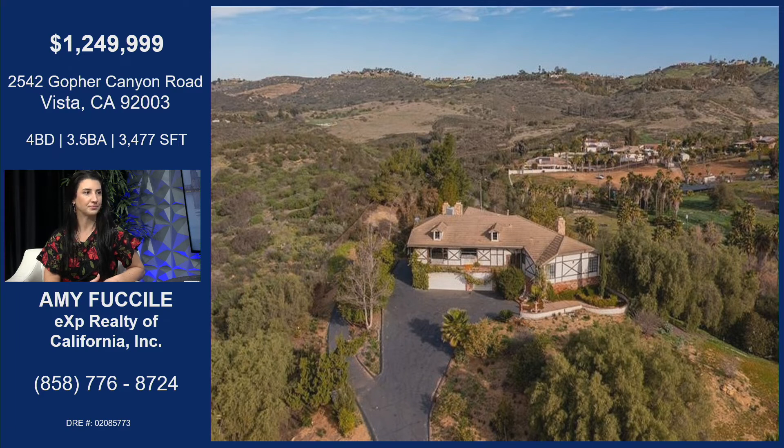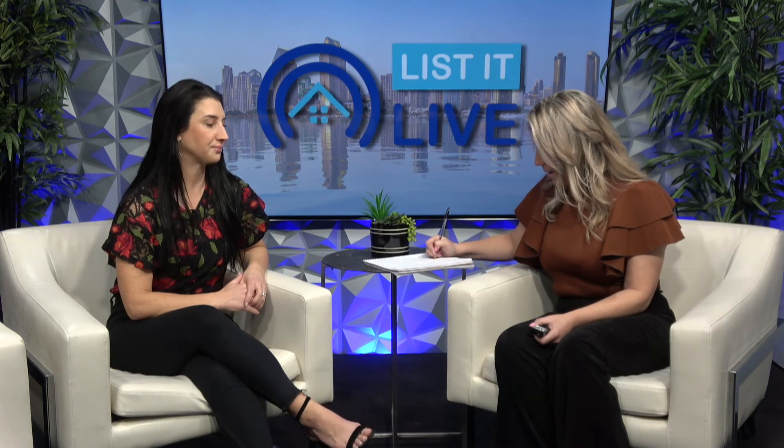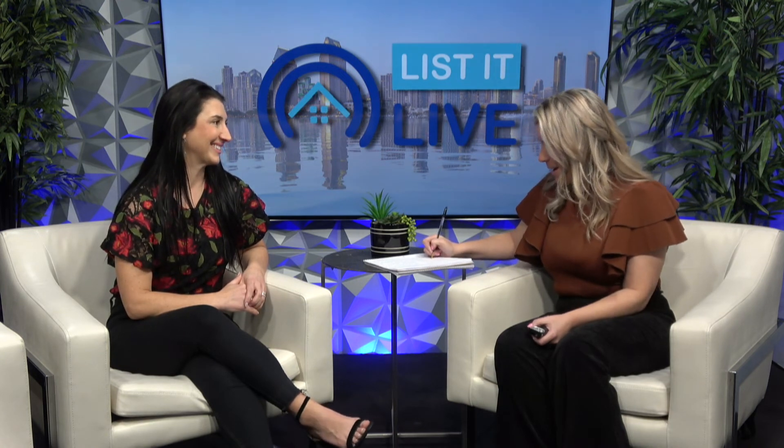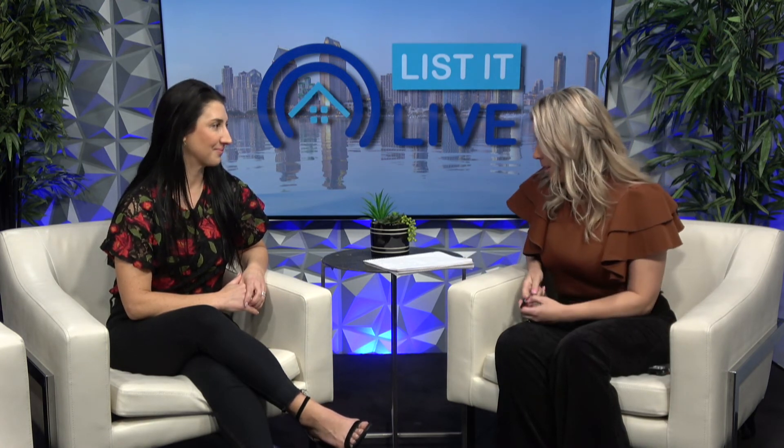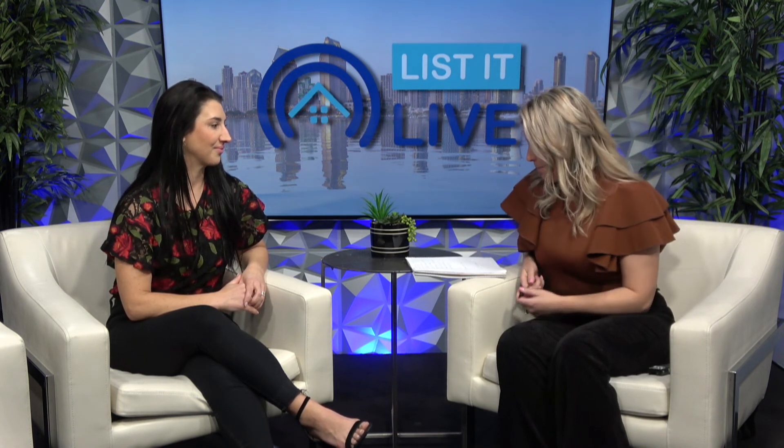Are you holding it open anytime soon? Yes — Saturday we will be open from 11 to 2. It's a pretty one. And like you said, it is turnkey, ready to go. If you wanted to add some of your own custom features you can, but it is ready to go if you needed to move in.